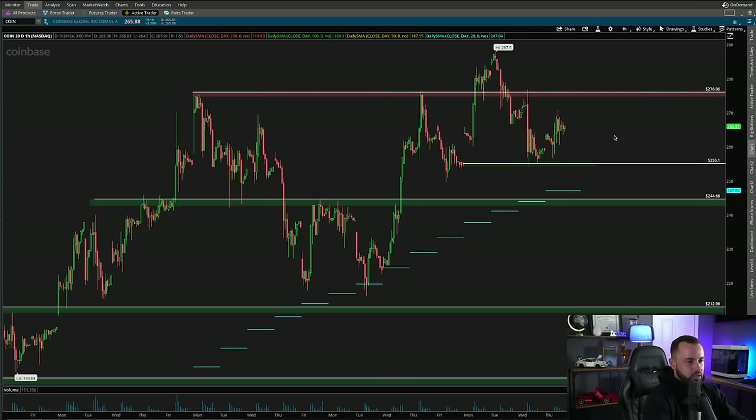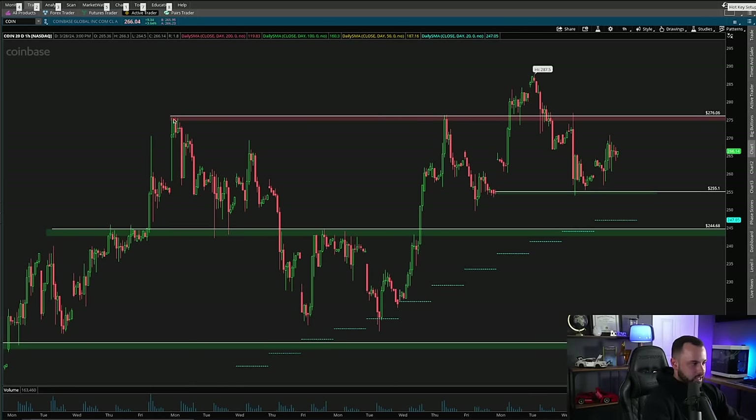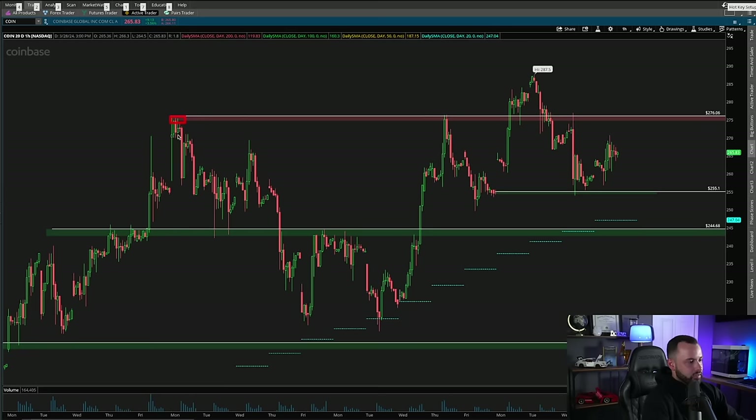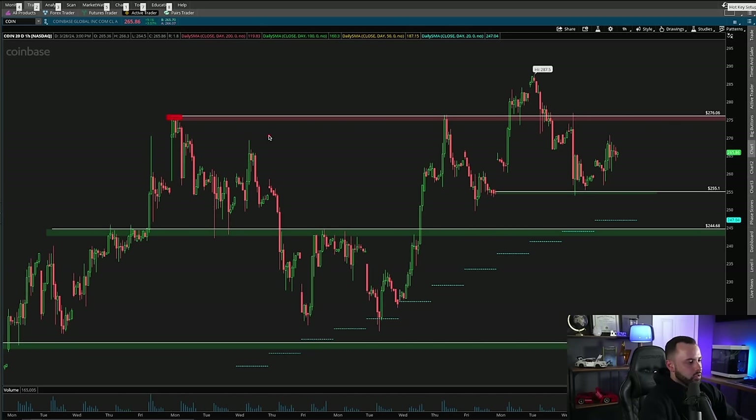This trade has everything to do with supply and demand levels — previous areas that the market tried to hold and previous areas the market rejected. You can see right here we had a previous rejection on Coinbase: the price could not get above that level. Coinbase came up to $276 and fell to the downside. Then a few weeks later Coinbase comes back up and rejects at the exact same level — $276 per share, another rejection.